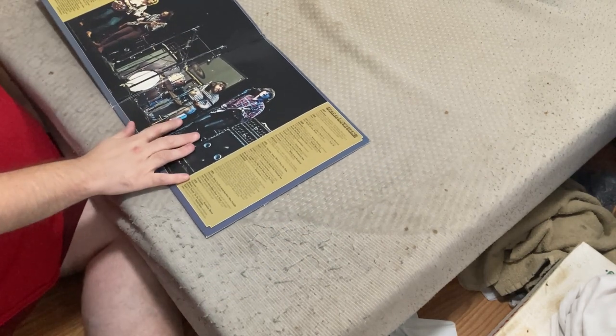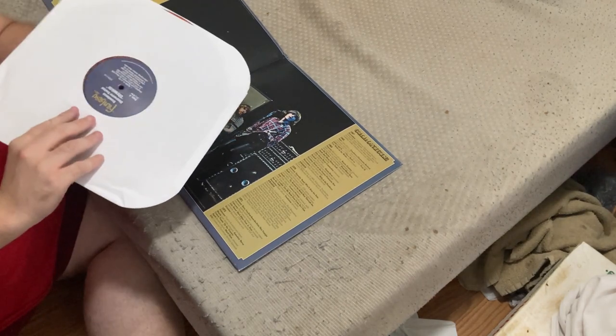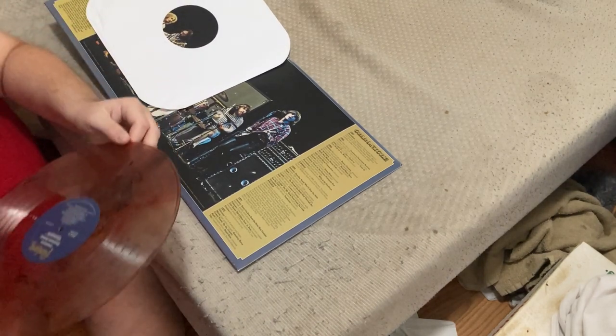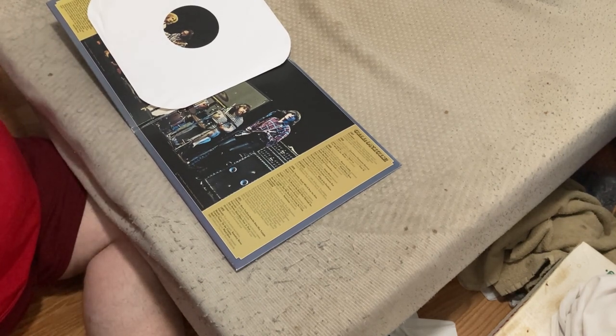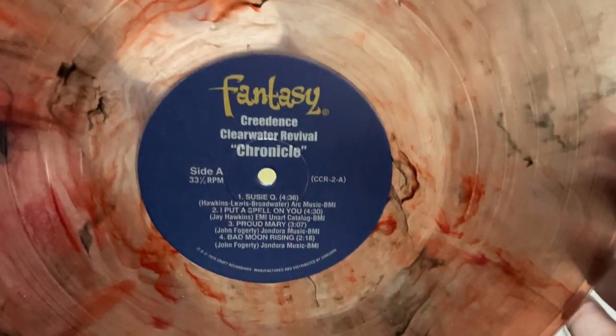Let's see what these vinyls look like. They just have a typical white vinyl inner sleeve. But on the inside — that's really beautiful. It's like a bunch of different colors all swirled together, like smoke and red or something. Yeah, smoke and fire vinyl, it says that.